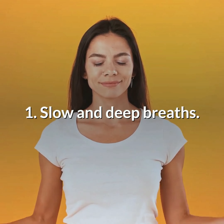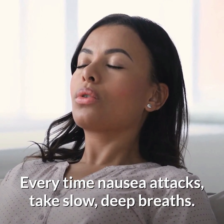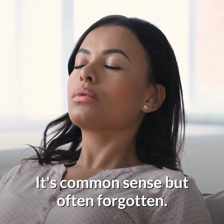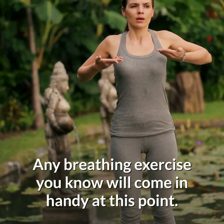Number 1: Slow and deep breaths. Every time nausea attacks, take slow, deep breaths. It's common sense but often forgotten. Any breathing exercise you know will come in handy at this point.